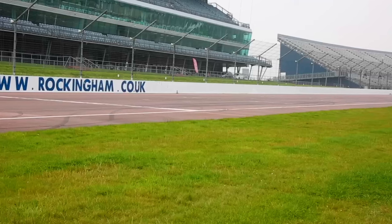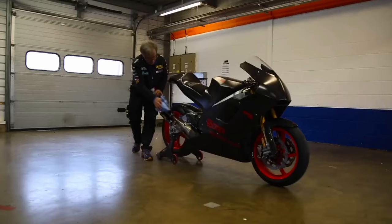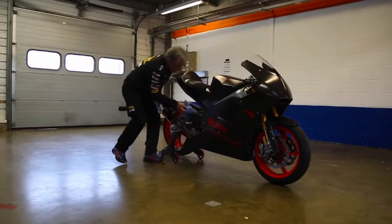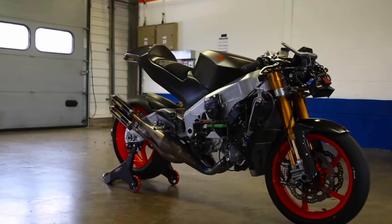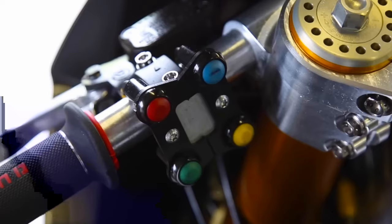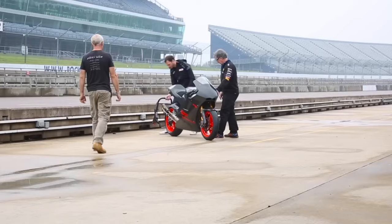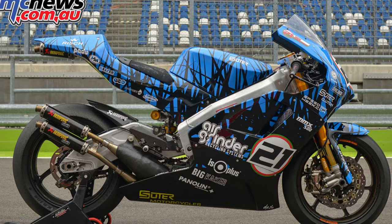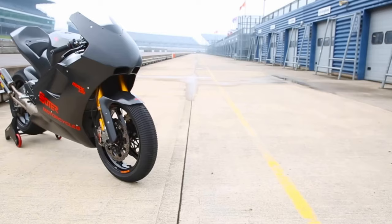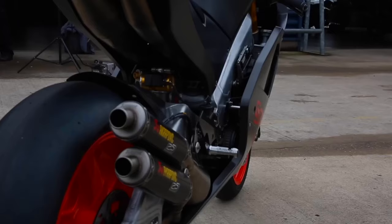Good morning, good afternoon, good night — hello there and welcome back. I should welcome myself back actually — I know it's been a minute and I have not posted for a while. I do apologize for that, but I am back. In today's video we're going to be talking about a special bike: the Suter MMX 500 V4.